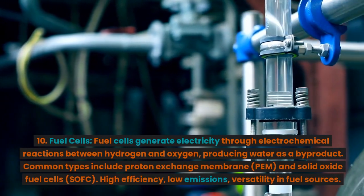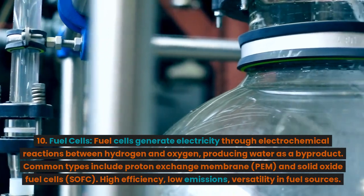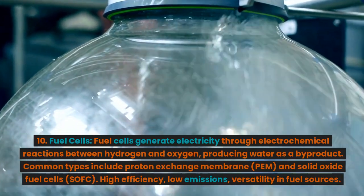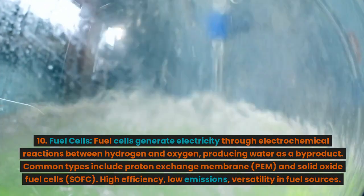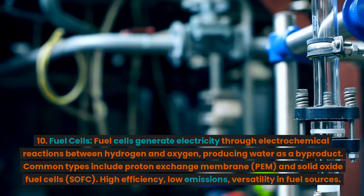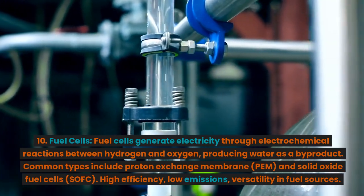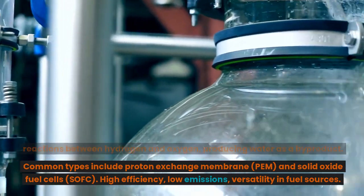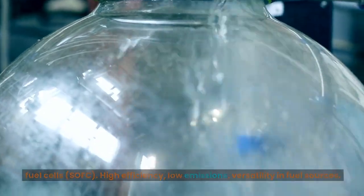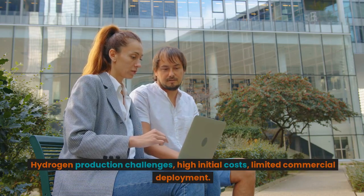10. Fuel cells. Fuel cells generate electricity through electrochemical reactions between hydrogen and oxygen, producing water as a byproduct. Common types include proton exchange membrane (PEM) and solid oxide fuel cells (SOFC). Advantages: high efficiency, low emissions, versatility in fuel sources. Disadvantages: hydrogen production challenges, high initial costs, limited commercial deployment.